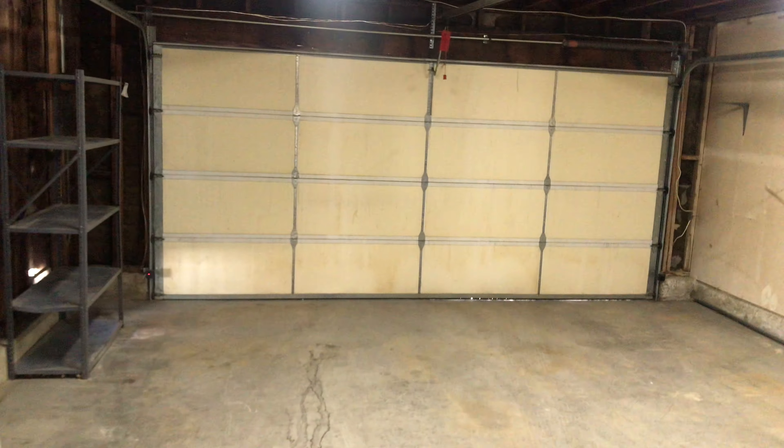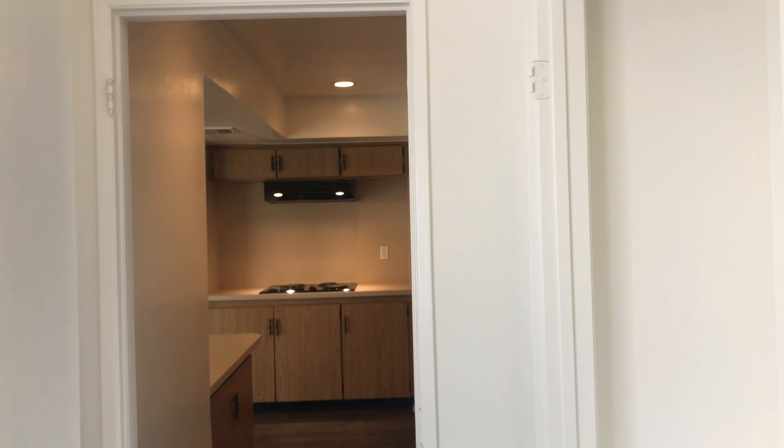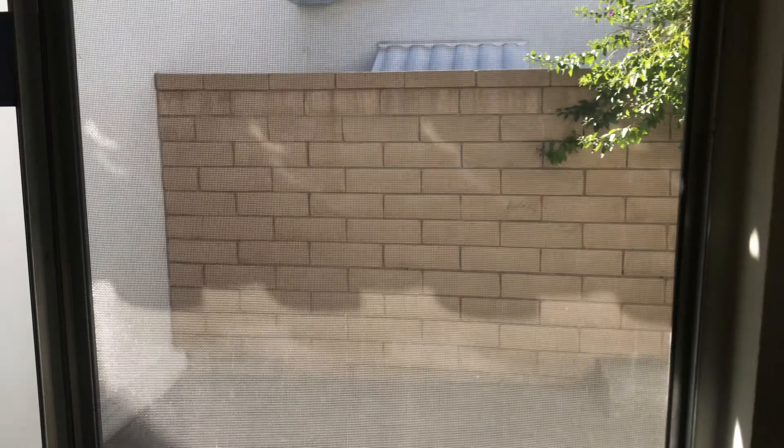Right when you walk in you will have the living room. It does have a nice little fireplace, newly fairly new carpets, and new flooring. There is the fireplace again — just the living room walking right in.